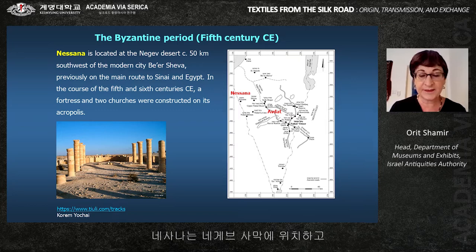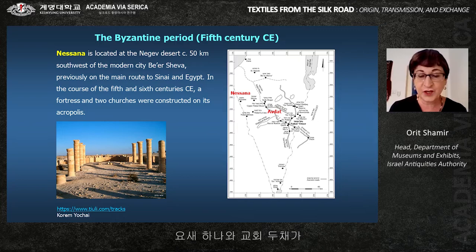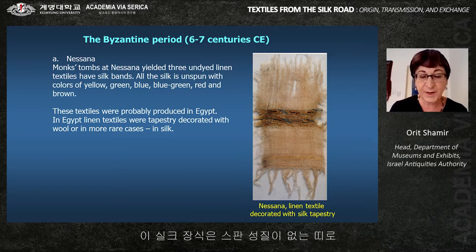Nesana is located in the Negev desert, 50 kilometers southwest of the modern city of Beersheba, previously on the main route to Sinai and Egypt. In the course of the 5th and 6th centuries CE, a fortress and two churches were constructed on its acropolis. Monks' tombs at Nesana yielded free undyed linen textiles decorated with silk tapestry bands.